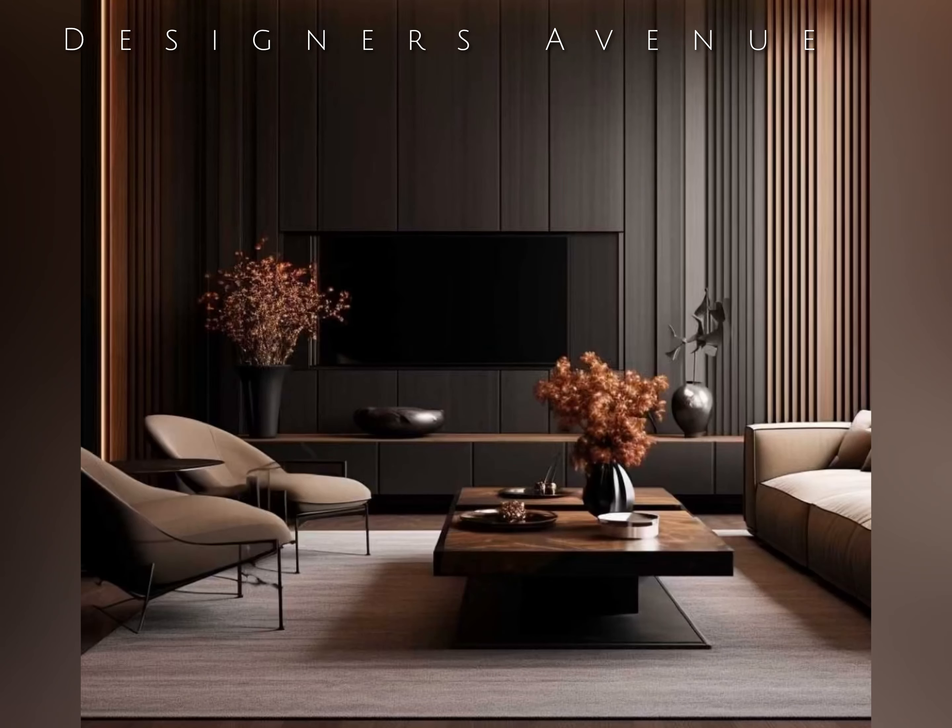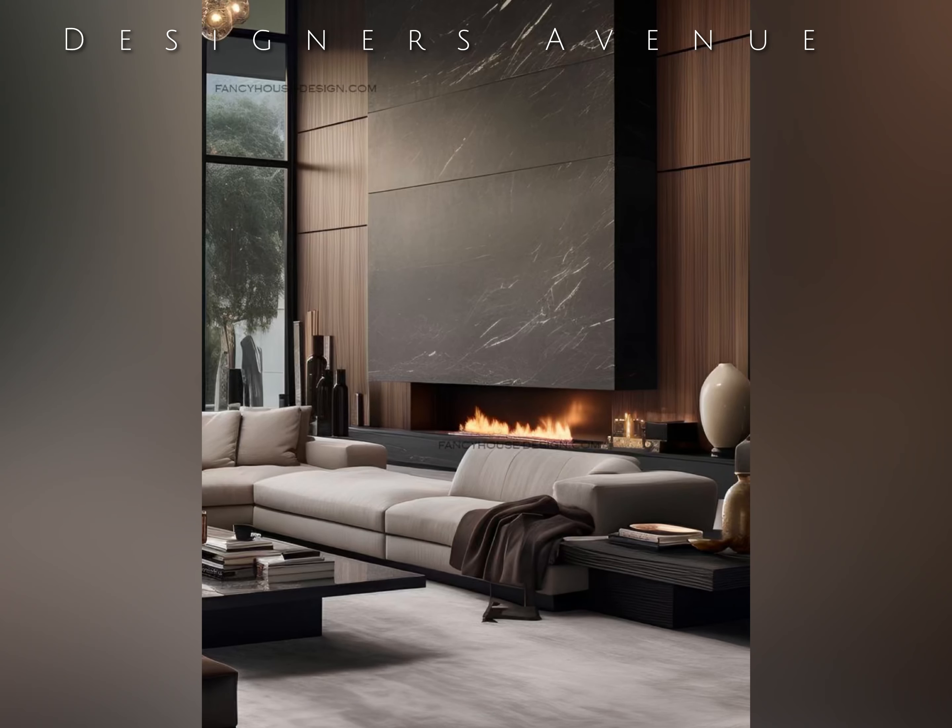The power of dark concept revolves around the notion that dark shades can evoke a sense of elegance, mystery, and intimacy. Far from being gloomy or dull, when executed correctly, this design aesthetic can elevate a living room into a sanctuary of style and comfort.